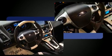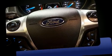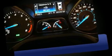Top features include cruise control, a tachometer, a trip computer, heated seats, front fog lights, turn signal indicator mirrors, remote keyless entry, and air conditioning.